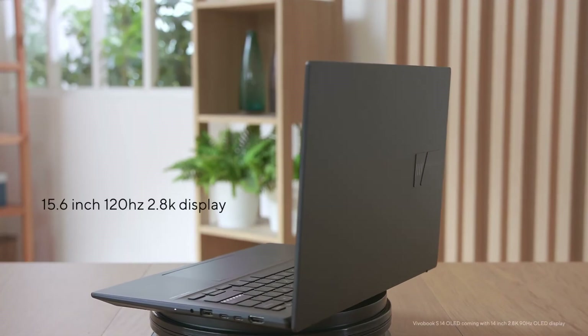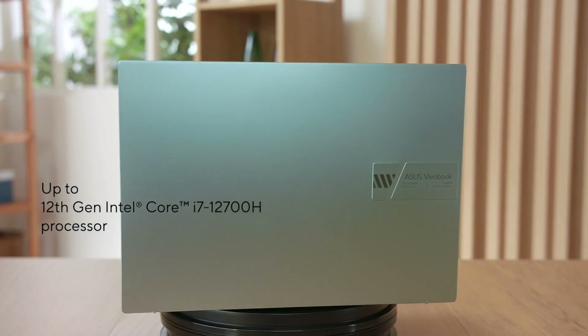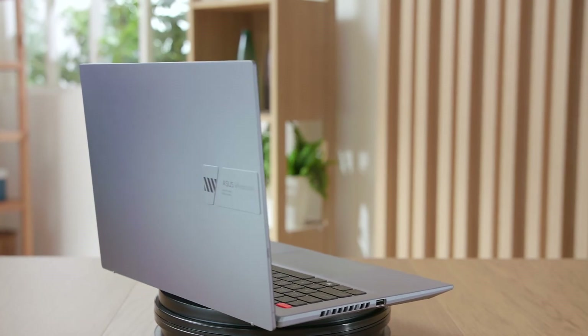Alright, that wraps up our detailed overview of our brand new Vivobook S14 and S15. With a 120Hz, 2.8K display and up to an Intel Core i7 H45 CPU, the Vivobook S14 and S15 is the ultimate companion for your on-the-go lifestyle. Get exploring!